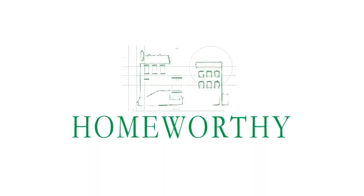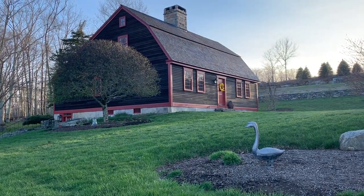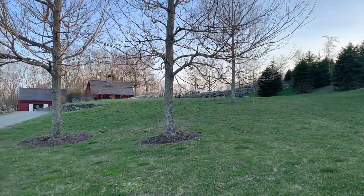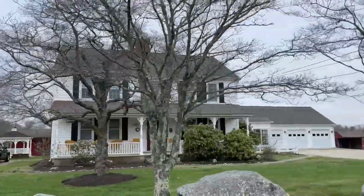You're watching Homeworthy, where we believe every home has a story. Hi, I'm Charlotte Geer. Welcome to Heavetree. I created this bed and breakfast. This is our family farm. This was the first homestead, built back in 1700 by James Geer.